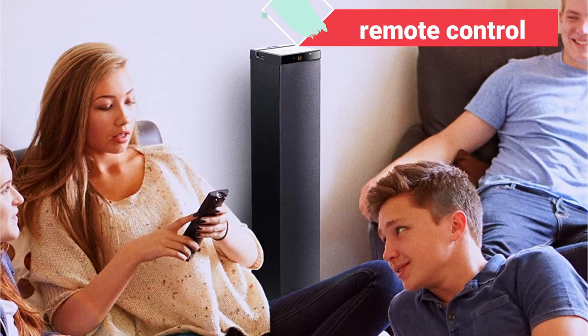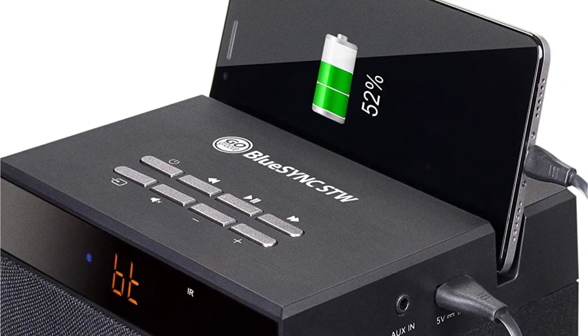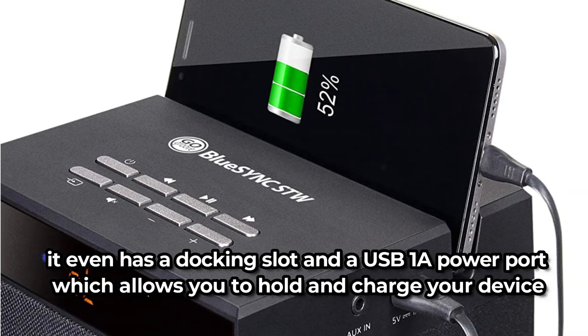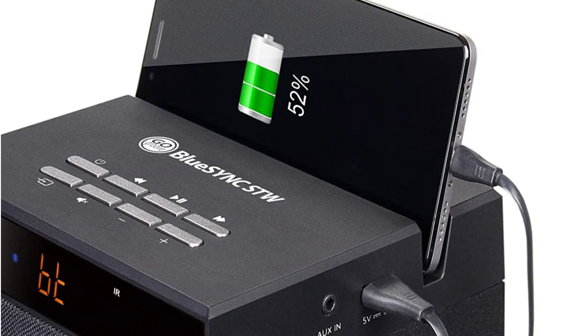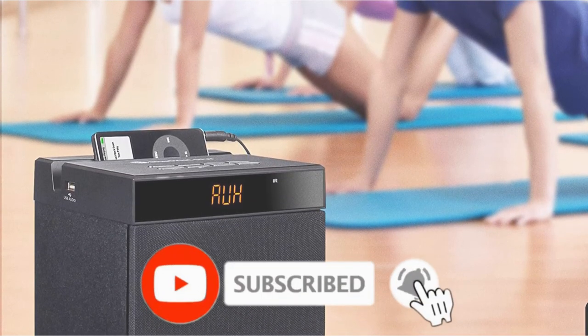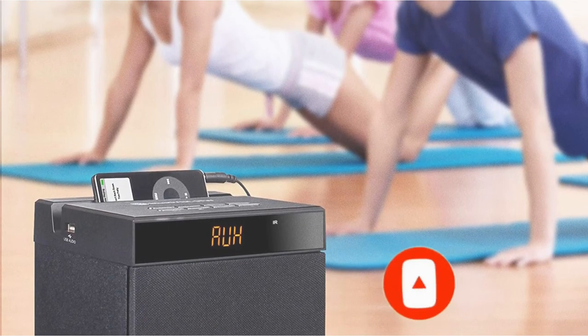It comes with a remote control that lets you change the music, volume, and settings without having to get out of your chair. It even has a docking slot and a USB 1A power port, which allows you to hold and charge your device whilst it's playing music. In terms of sound quality, it can't compete with the serious audiophile speakers on this list. However, with 120W peak power, two 15W drivers, and a 30W sub, it has plenty of power to fill the room.